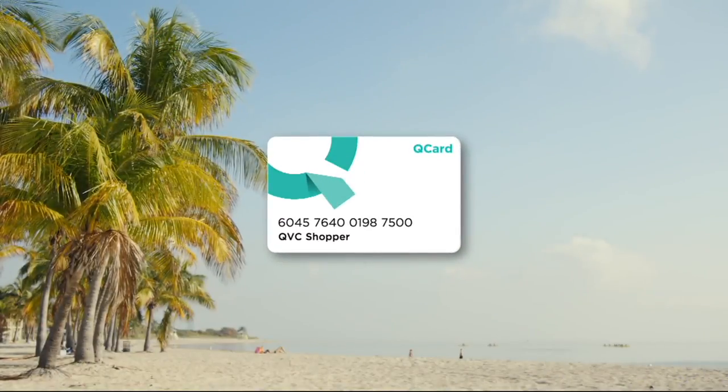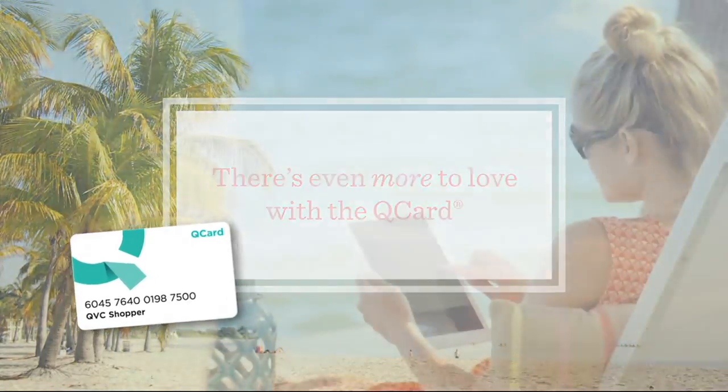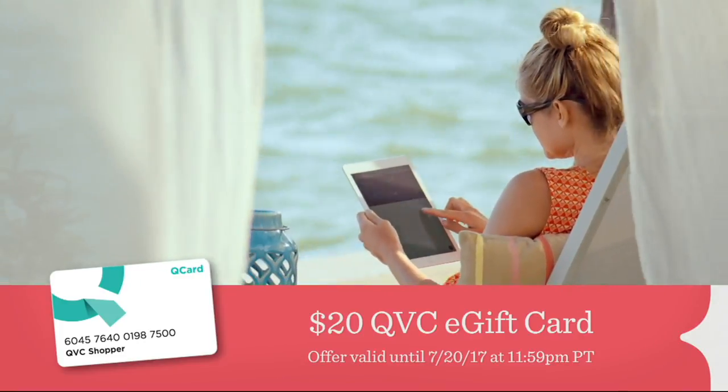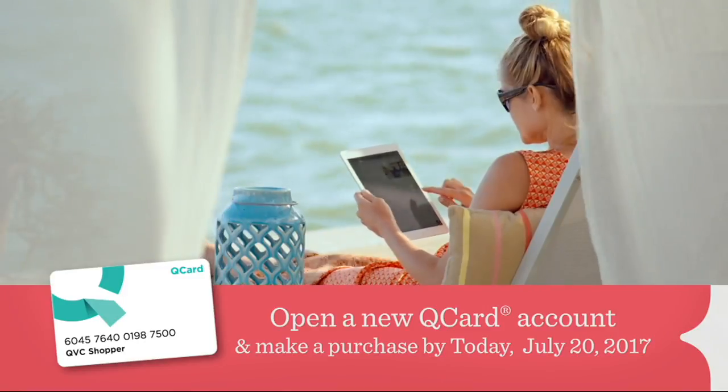There's even more to love with the QCard. For today only, we'll treat you to a $20 QVC e-gift card when you open a new QCard and make a purchase today. Let's go shopping together with the QCard.